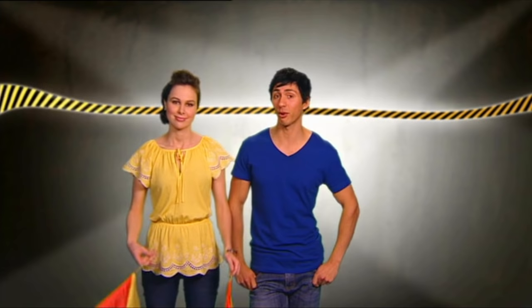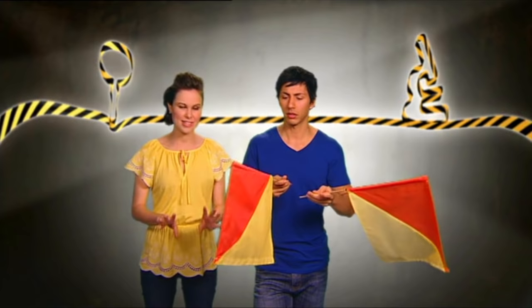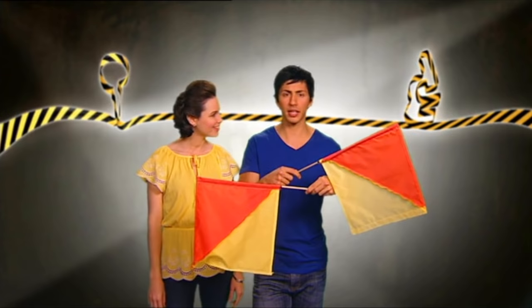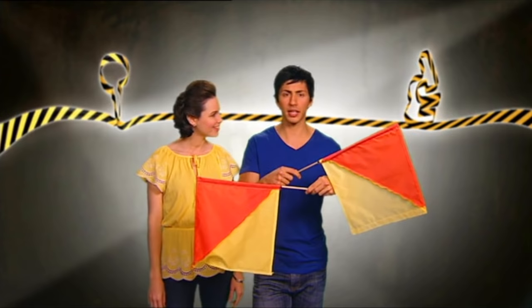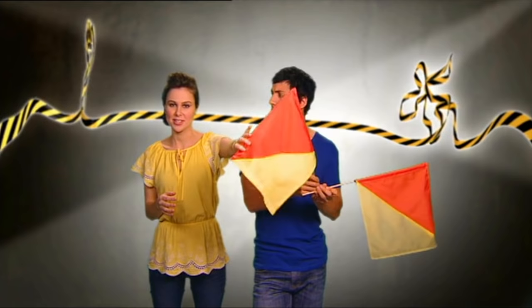Those maritime signals are pretty important. Let me show you how to use semaphore flags. Hold a flag in each hand with the red part at the top. The best thing is to think of your flags as hands on a clock — your head is 12 o'clock and your feet are 6 o'clock. This clock face is divided into eight segments, and each position of your hands makes a letter of the alphabet. I thought you said we were making a clock — what time would this be? I think it's time we get back to our stranded sailors.